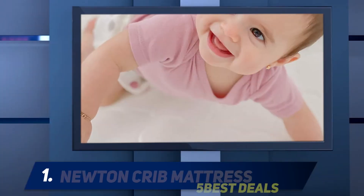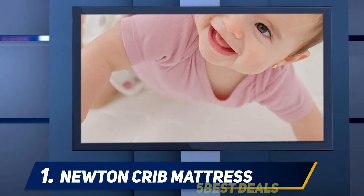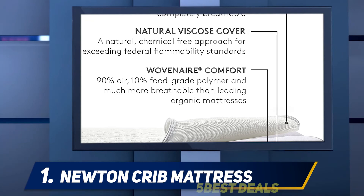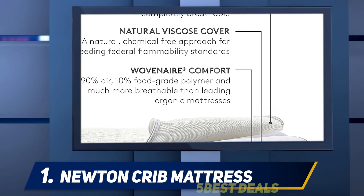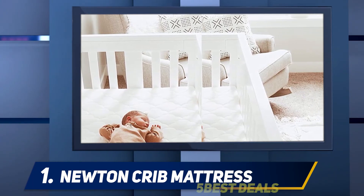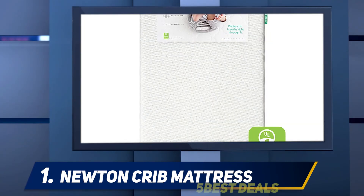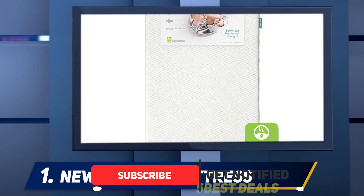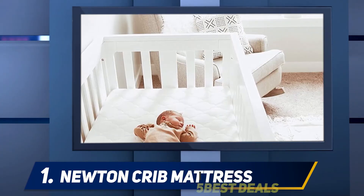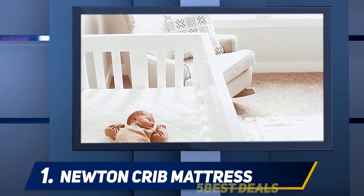And at number one is the Newton Crib Mattress — the perfect combination of health, safety, and comfort. This ingenious mattress is made from a novel material called Wovenaire, which is composed of 90% free air and 10% food-grade polymer. This material is completely organic, made of 100% recyclable food-grade polymer, and embodies zero tolerance to toxic chemicals and allergens. It is a top favorite among new parents and is considered a genius solution for many baby hazards.